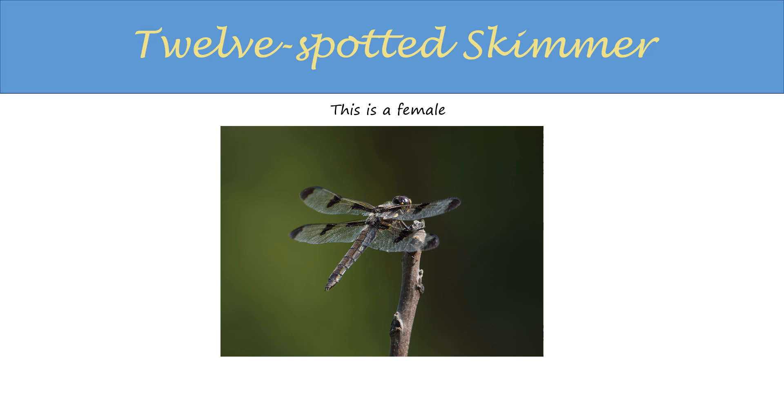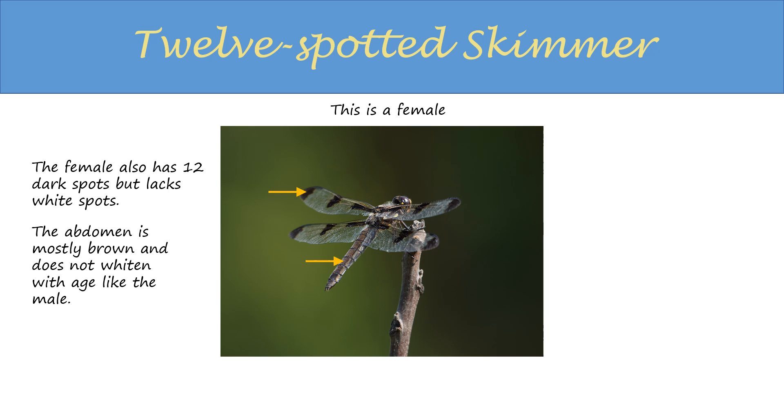This is a female. The female also has 12 dark spots — three on each wing — but lacks the white spots. The abdomen is mostly brown and will not whiten with age, like the male.